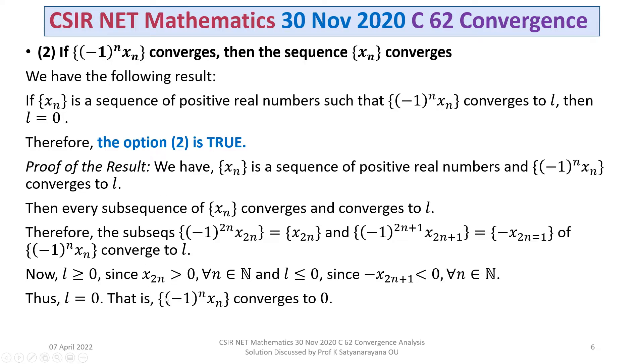This is only possible when L equals 0. That is, the given sequence (-1)^N * XN converges to 0. So, if the sequence XN of positive real numbers is such that (-1)^N * XN converges to L, then L must equal 0. Hence the result.